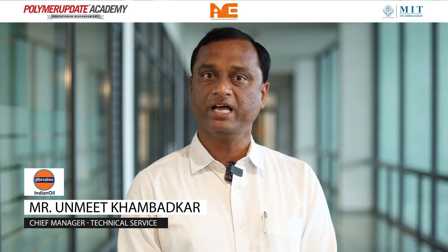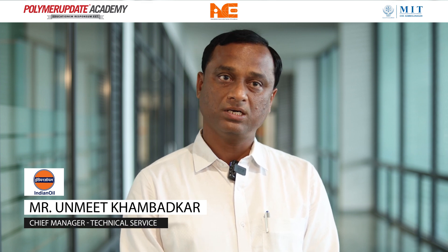These are very good exposures, and such training is definitely helpful for us to resolve customer issues and to give better overall results in terms of productivity, process optimization, and quality. The professors are very helpful and they have answered all the questions. I thank Polymer Update Academy for organizing this training.